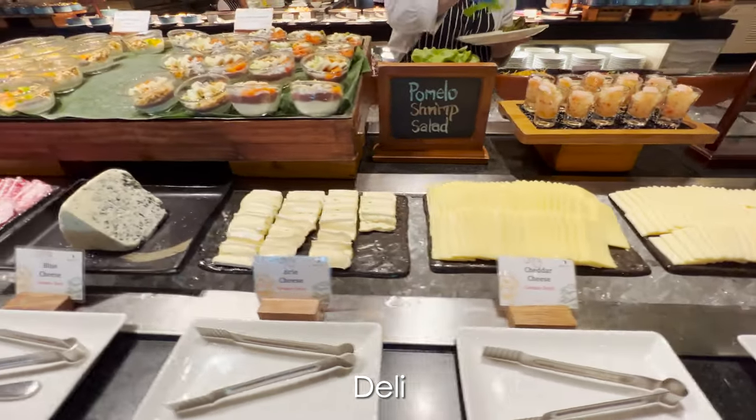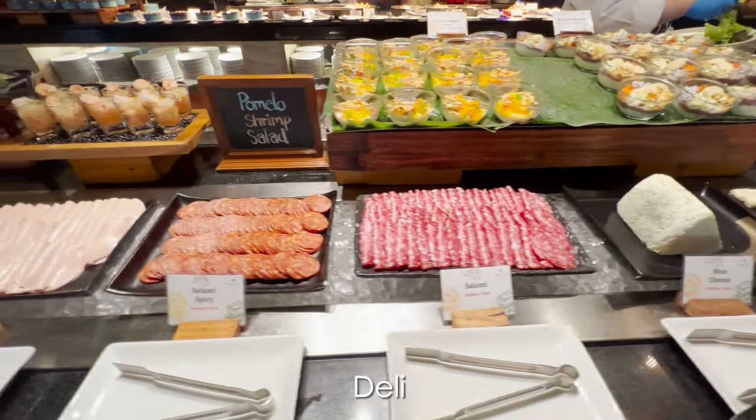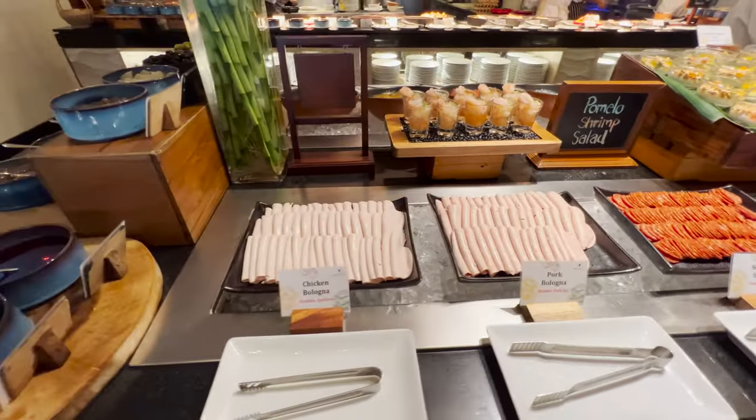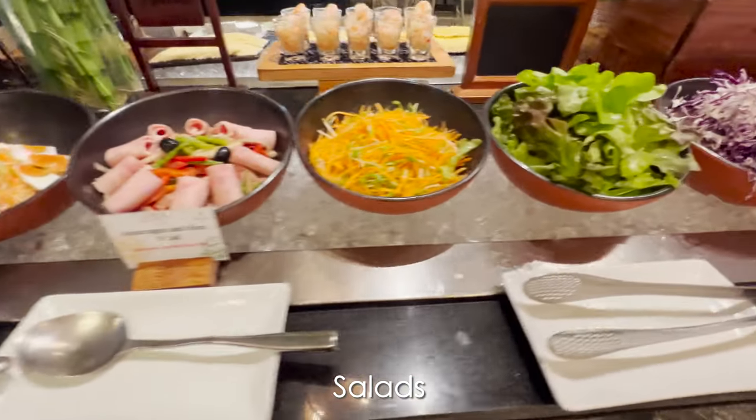The deli station has a wide selection of meats and cheeses. Close by are a variety of fresh ingredients to choose from if you want to make a salad.